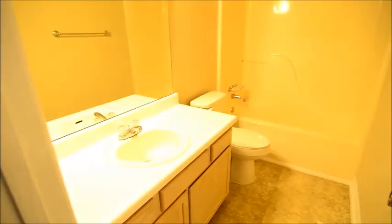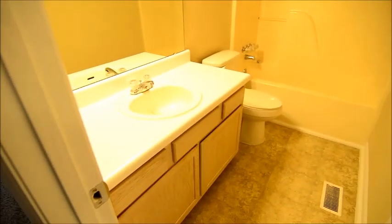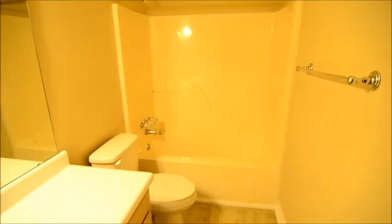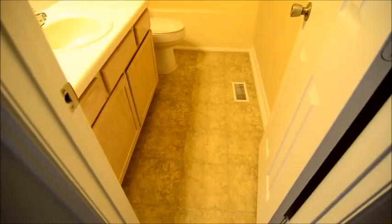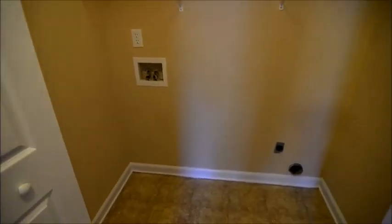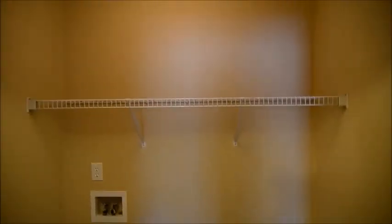We'll take a look at the bedrooms and bathrooms. Here's a hall bath — it's a single vanity and a tub and shower combo. Nice size bathroom with vinyl flooring. In the hallway there's also your laundry room, with space for a full-size washer and dryer and a nice shelf.